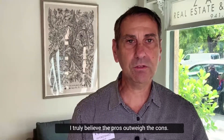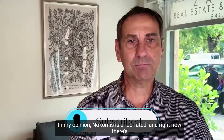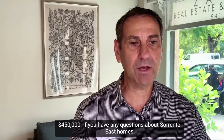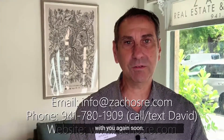Overall, I love the location. I truly believe the pros outweigh the cons. Nokomis is underrated, and right now there are currently five homes for sale in this neighborhood, all under $450,000. If you have any questions about Sorrento East, any of the other Sorrento neighborhoods, or any of our service area, please feel free to reach out. I appreciate you watching and I look forward to speaking with you again soon.